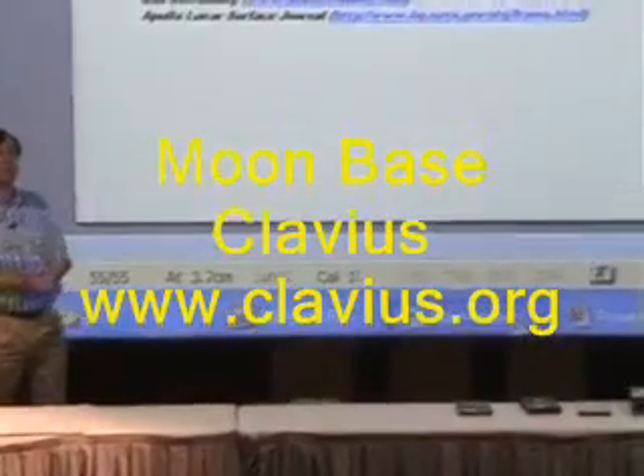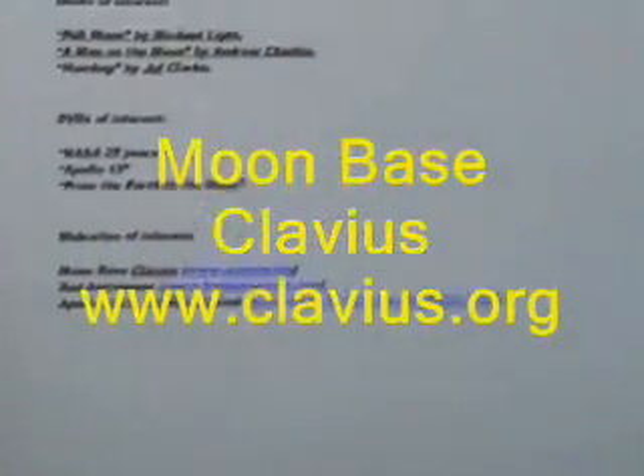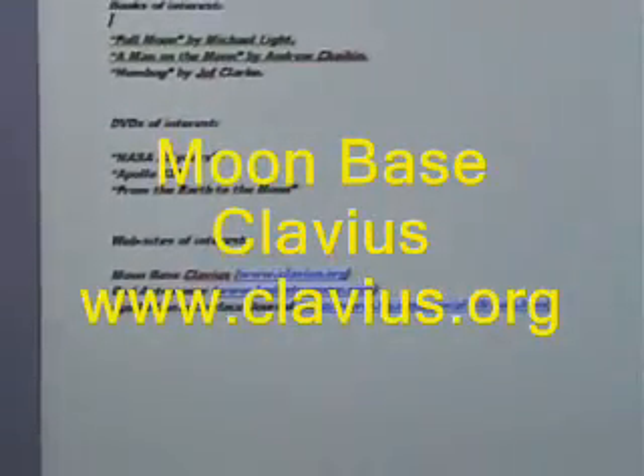For websites: Moonbase Clavius is probably the best moon hoax debunking website around — www.clavius.org. I heartily recommend it, if only because I appear on it as a researcher.